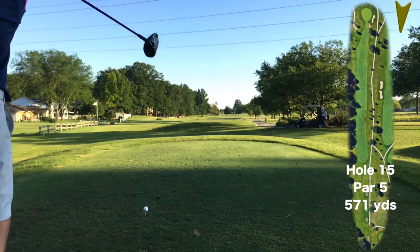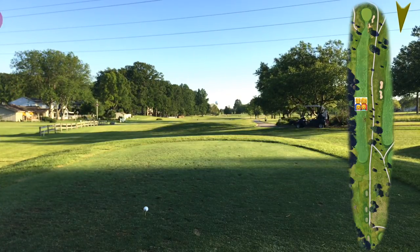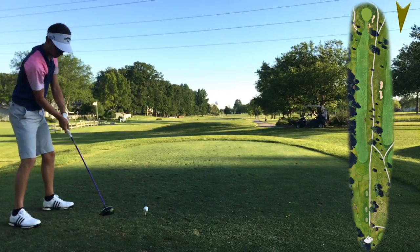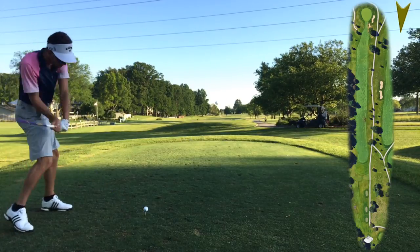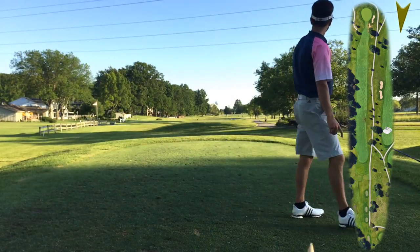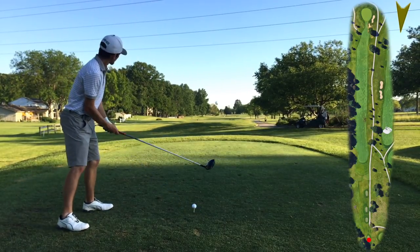Here we are on the 15th hole — it's a par 5, playing 571 yards straight into the wind. We have people out there — probably about 350 yards out — but it's into the wind so we're going to go ahead and hit. There are small children, but we're going to play the 'we didn't think we could get it there' card, which we shouldn't be able to — 350 into the wind would be epic. That's not getting there. You were scared of hitting them, weren't you? It is out of bounds left and the play is down the right side. They're playing soccer, basketball, and baseball — it's a multi-sport family, not a multi-sport facility.